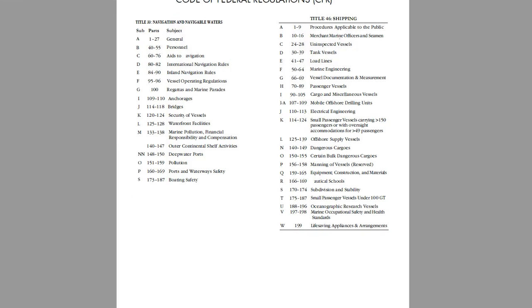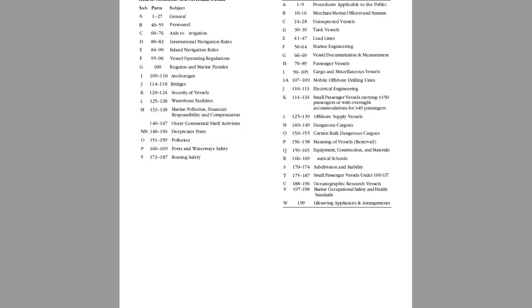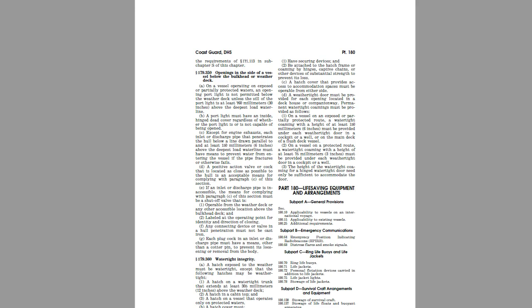Let's practice finding the answer to this question: How many life jackets are required on inspected passenger vessels of under 100 tons? First, let's check our handy list of subchapters and dive into Subchapter T — small passenger vessels. We need to figure out which volume of Title 46 contains Subchapter T. Subchapter T is contained in parts 175 to 187, so we'll use that volume of Title 46. Now we will look for Subchapter T and find Subpart C: ring buoys and life jackets.